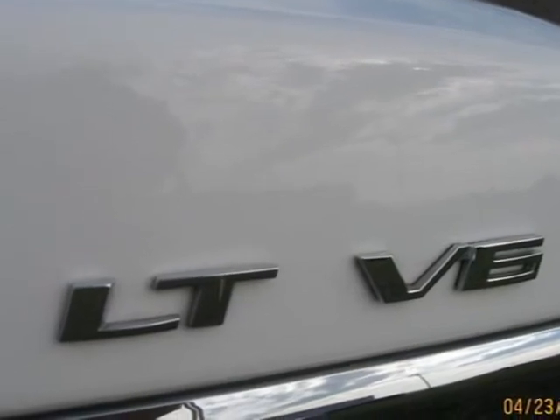Power locks, windows, mirrors, power driver's seat, A/C, cruise, AM/FM CD player with steering audio controls, and much more! Thank you very much.